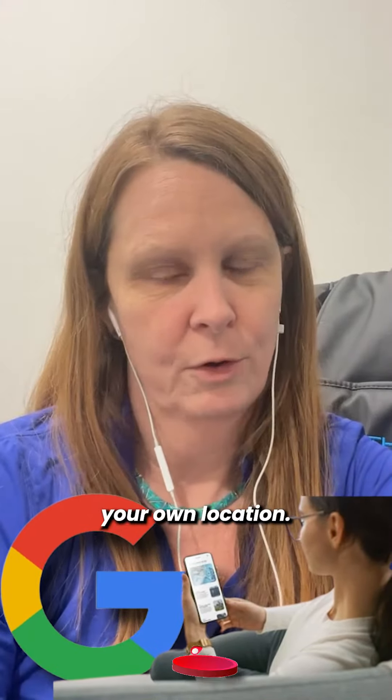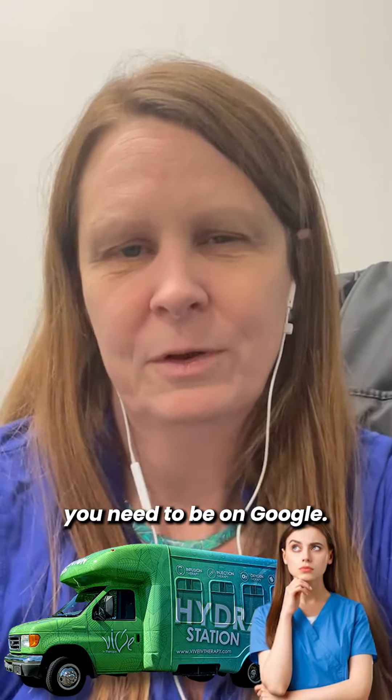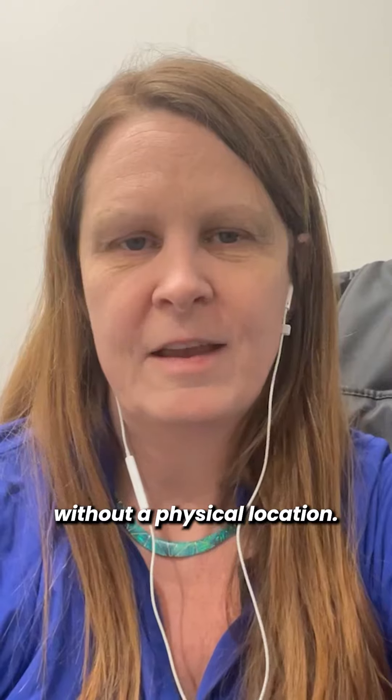Here's how to set up your online or mobile business on Google without needing your own location. If you're a nurse starting a mobile IV hydration business, you need to be on Google, but it's super hard to get approved without a physical location. Here's how you're going to work around it.